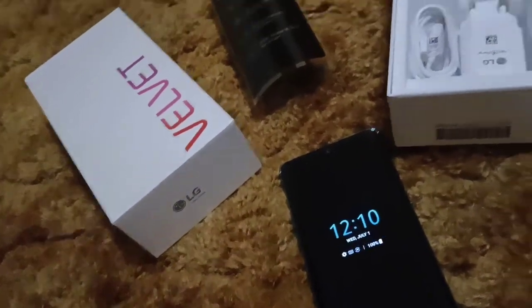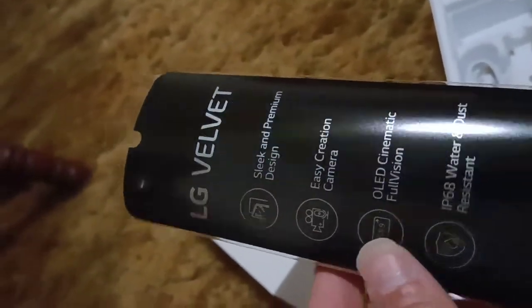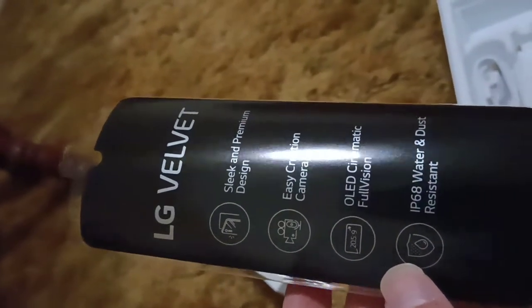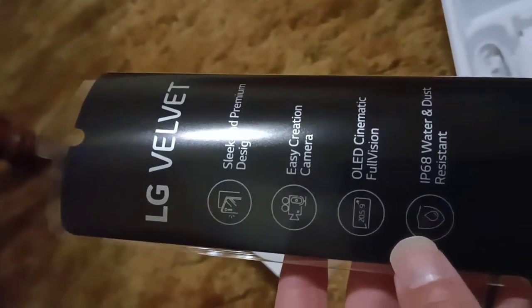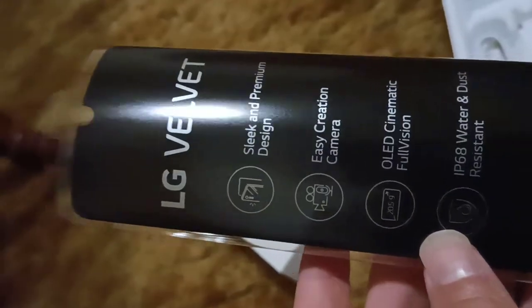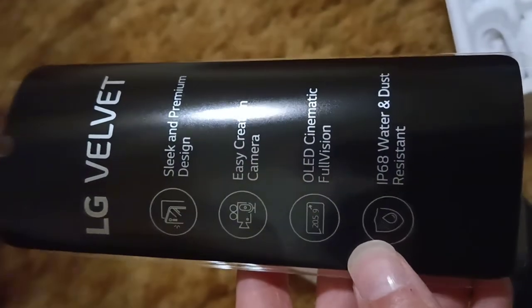LG Velvet. Here's a little rundown of the specs: sleek and premium design — that it is. Easy creation camera. OLED cinematic full video — and man, it is beautiful. It's almost a 21 by 9 aspect ratio, actually a 20.5 by 9. Very odd. I love the squared design that this has. It is IP68 rated water and dust resistant.